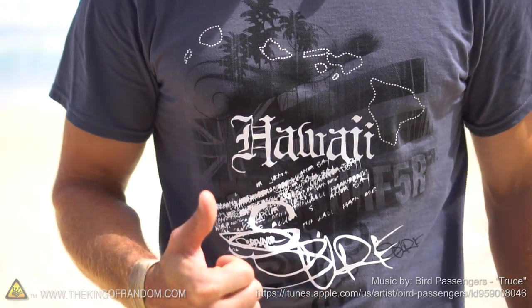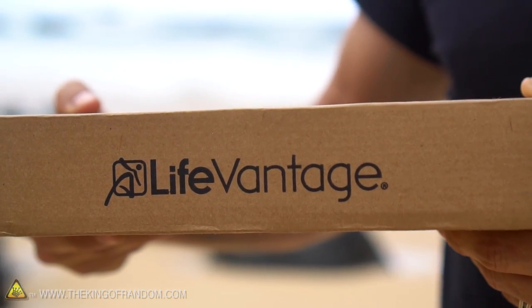Hey guys, for this video I brought you out to Hawaii because apparently I'm on vacation. So while we're here I teamed up with a company called LifeVantage to tell you about a new product they just developed and to share with you my 10 favorite life hacks for when you're down at the beach. Let's jump right in.